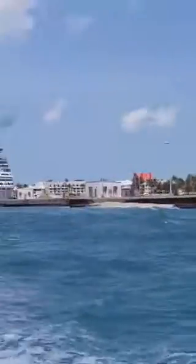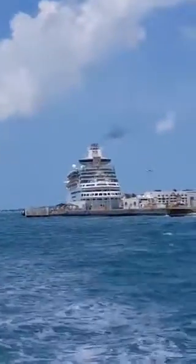I guess the view is better from up there. There's a boat ride. I don't know if the connection will stay, and to our left-hand side... I think we're going out a little ways.